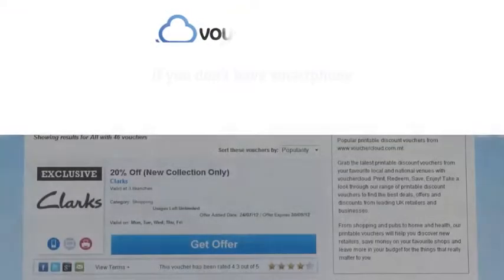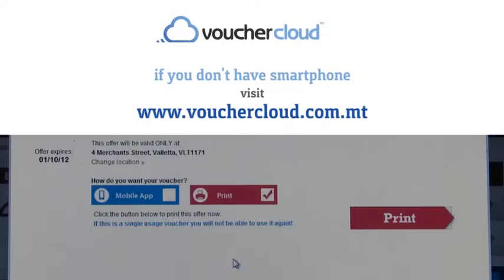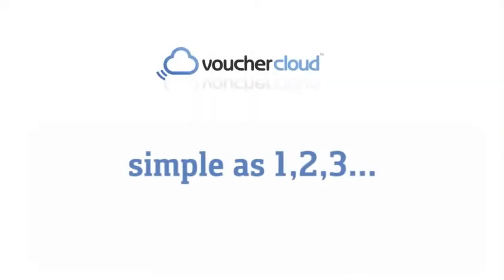You don't have a smartphone? We've got you covered. Simply sign up on www.vouchercloud.com.mt, print the voucher and present it at the store. It's as simple as 1-2-3.